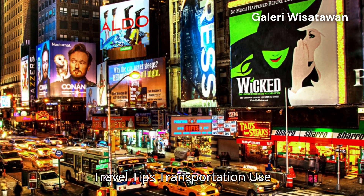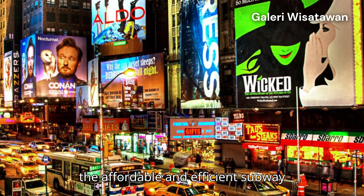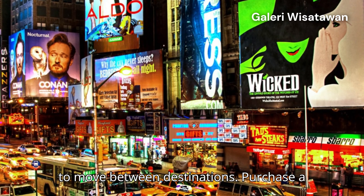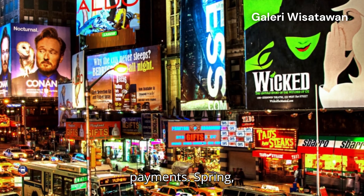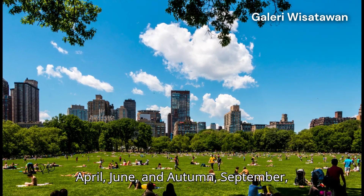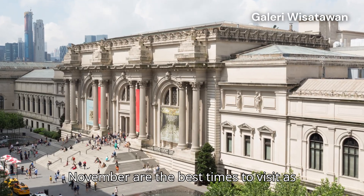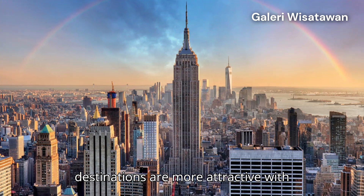Travel tips — Transportation: use the affordable and efficient subway, MTA, to move between destinations. Purchase a MetroCard or use OMNY for cashless payments. Best season: spring, April to June, and autumn, September to November, are the best times to visit as the weather is comfortable and the destinations are more attractive with beautiful views.